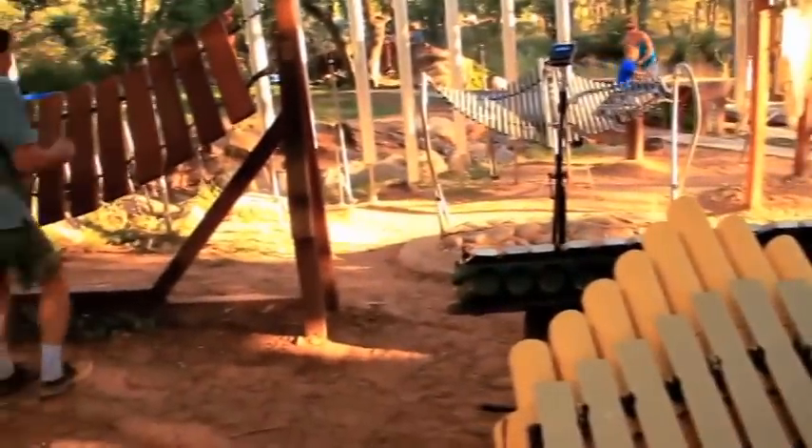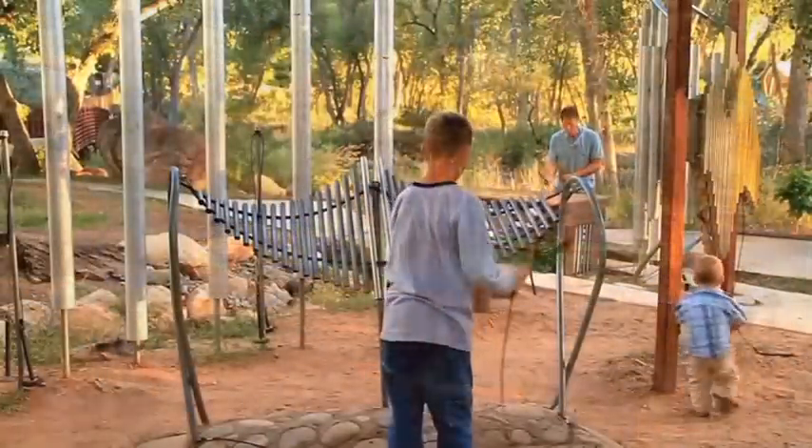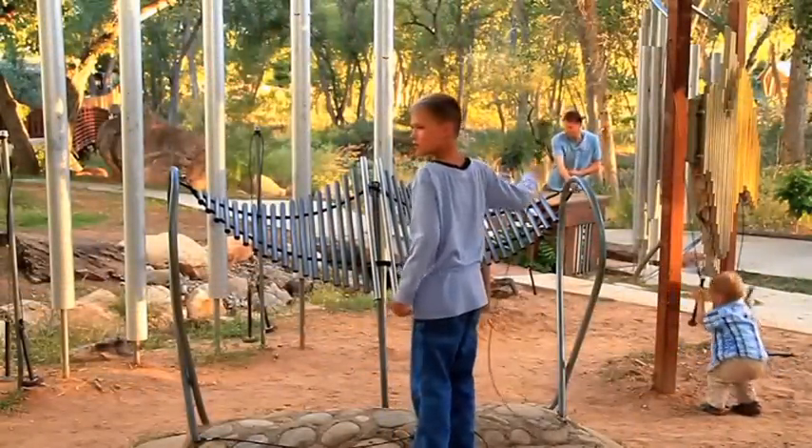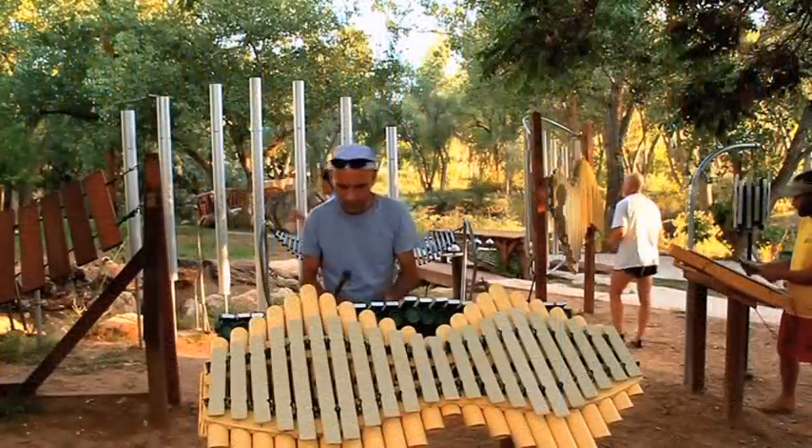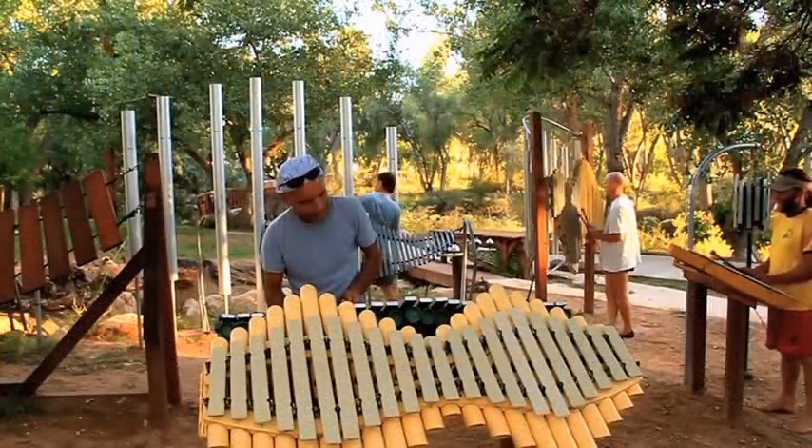People have been playing Free Notes in the city of Moab, Utah's Rotary Park for almost 20 years. Today, they have the largest collection of 19 instruments installed in the extreme elements of the desert, being played by thousands of visitors each year.